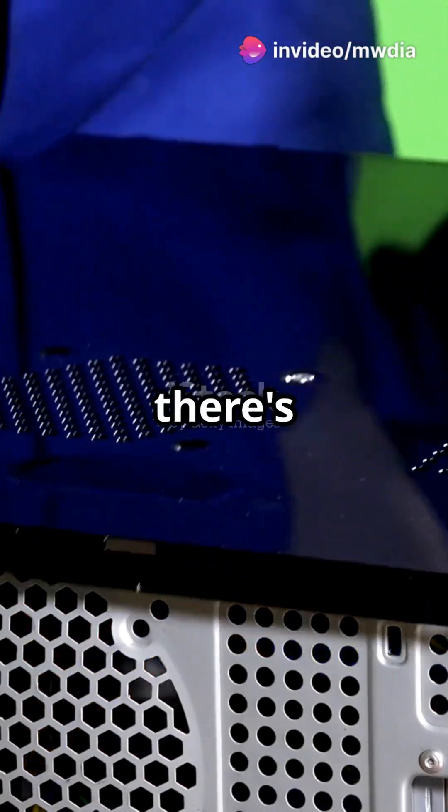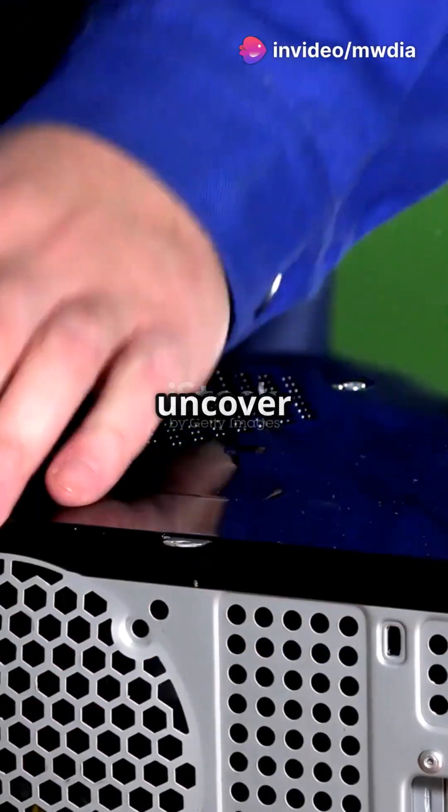Computers are like magic boxes, but there's no wizard inside. Let's uncover their secrets.